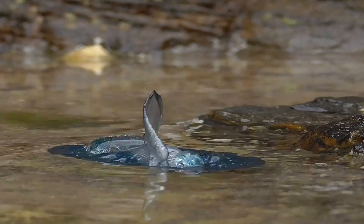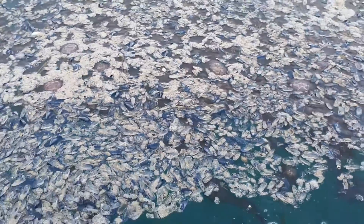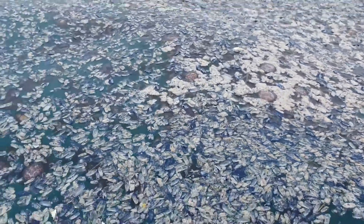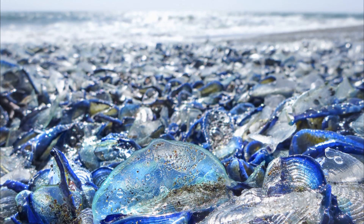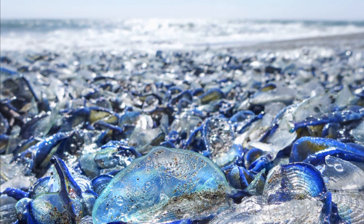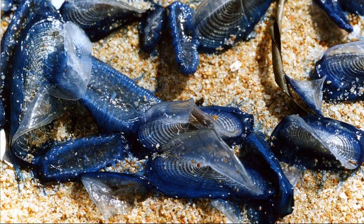They have no independent form of movement and drift at the whim of the wind. They typically float far offshore, but during periods of sustained onshore winds, huge groups of these creatures can end up stranded along coastlines, including the US West Coast.